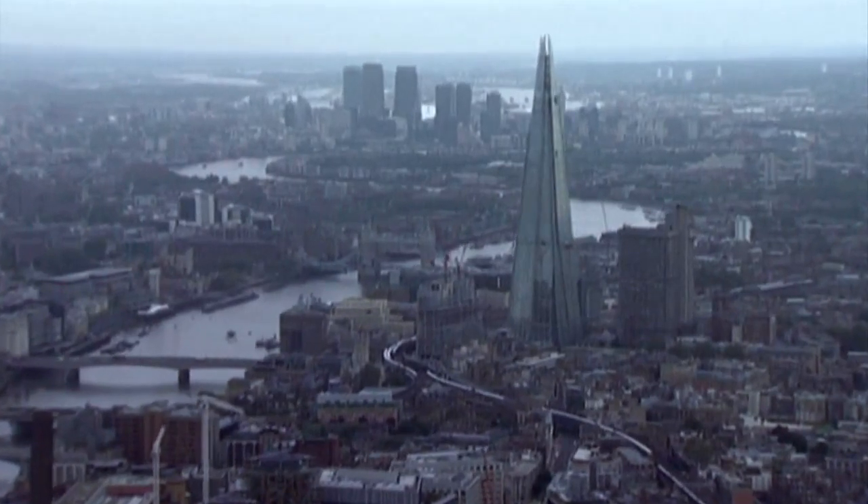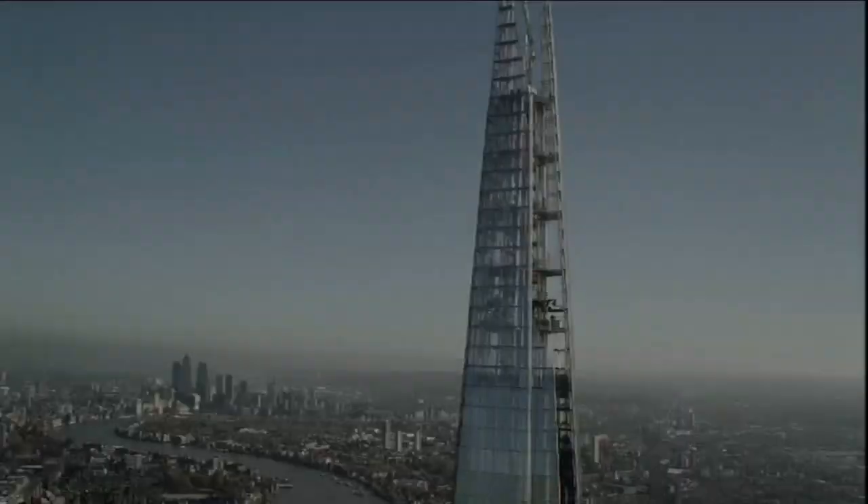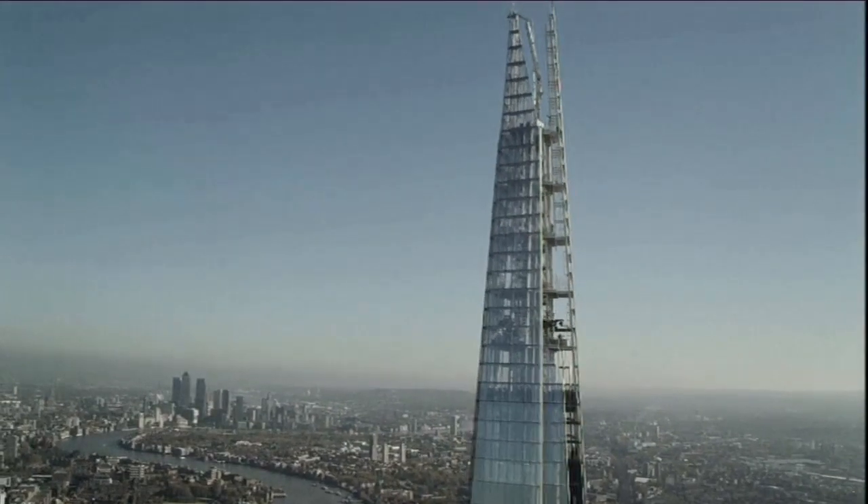Towering above London Bridge Station, it's the tallest building in Western Europe. We're going up the Shard.